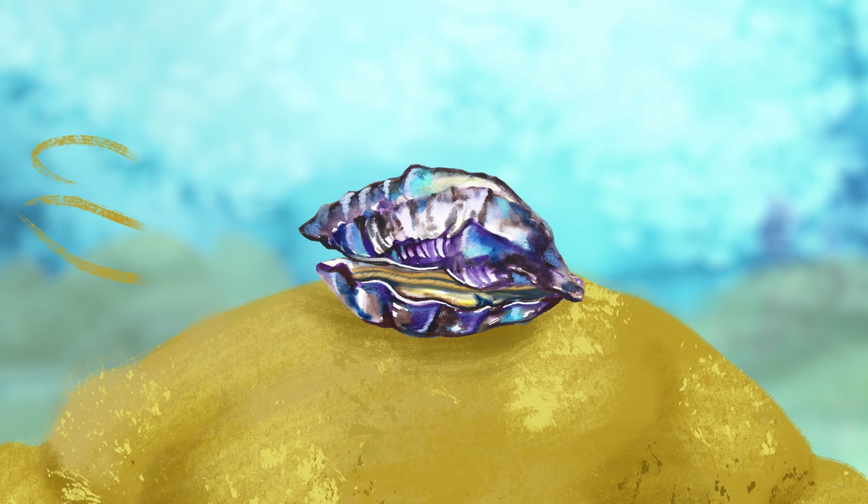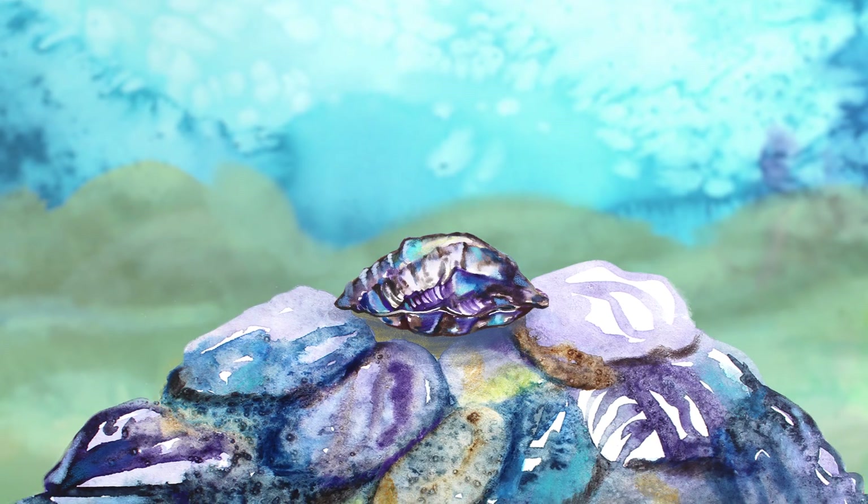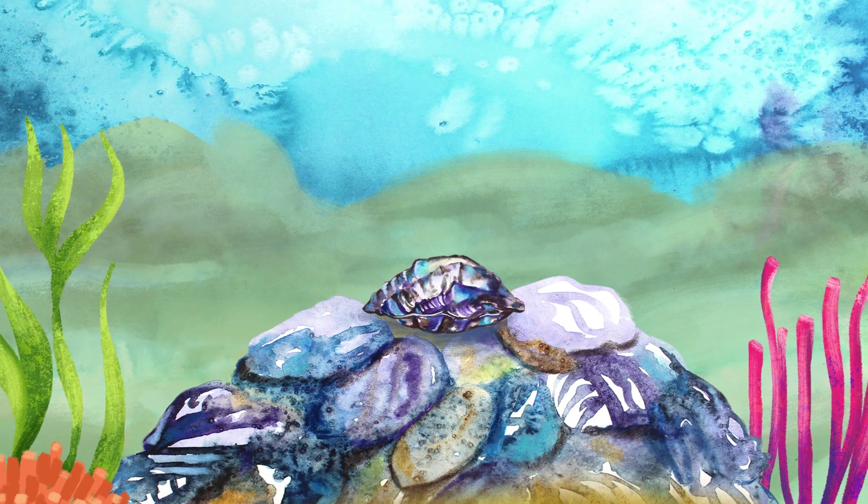In the wild, a single oyster can filter up to 200 litres — that's a bathtub of water every day. And when lots of oysters get together, they form whole reef systems, similar to coral reefs.